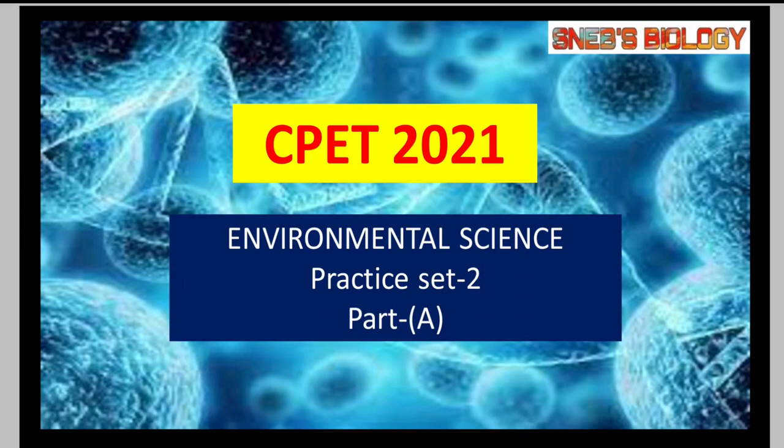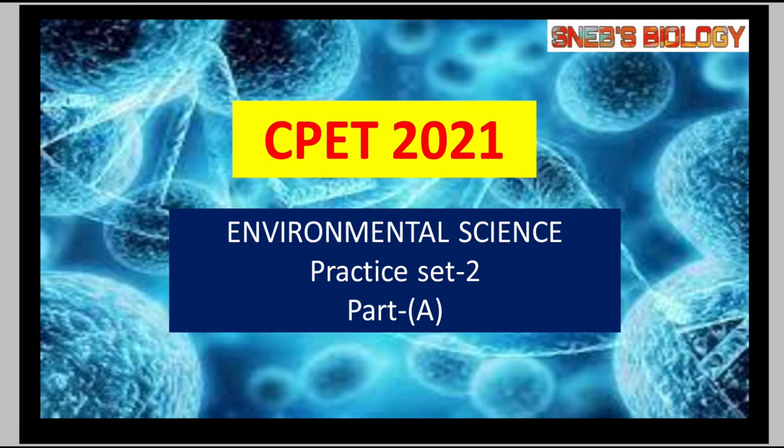Hello everyone, this is Vindu Prabhastahu, welcome you all to SNAPS Biology. In this video, we'll be discussing the practice set 2A of environmental science.